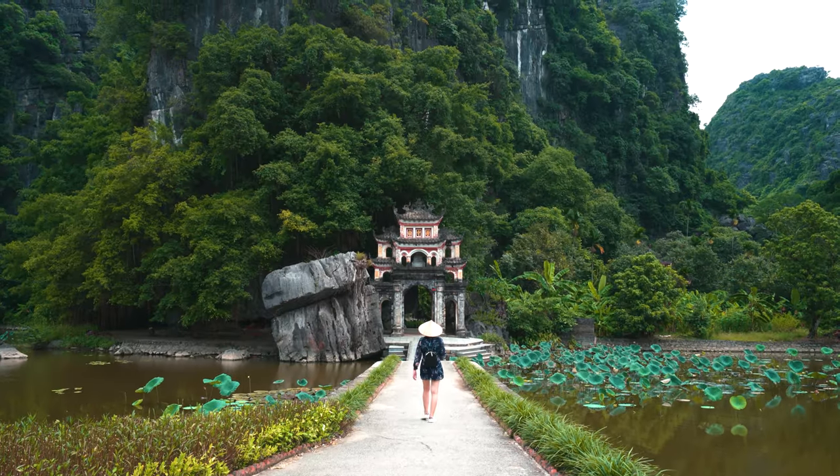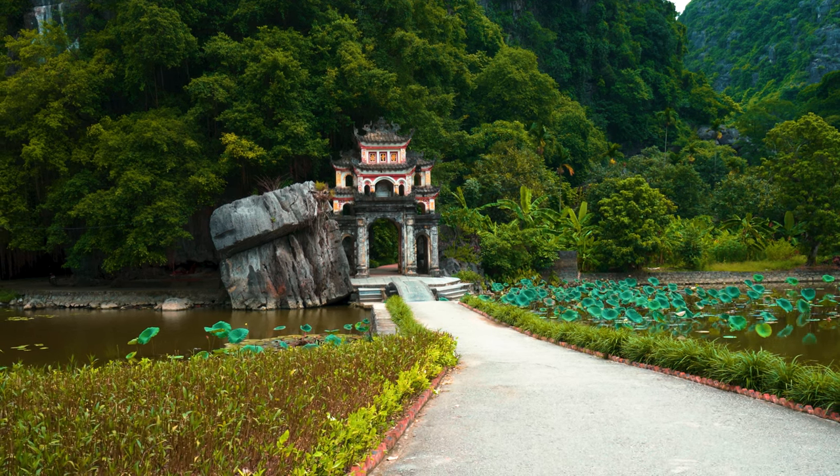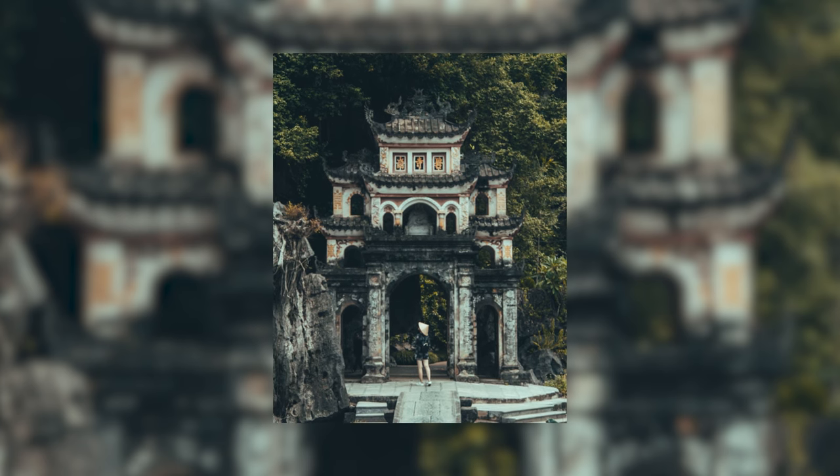We are at our last stop in Ninh Binh — Bich Dong Pagoda. You can go inside but we're not going in because we're not properly dressed. The more iconic thing is the front gate of the pagoda, which is where everyone takes pictures. Here's the picture we took.